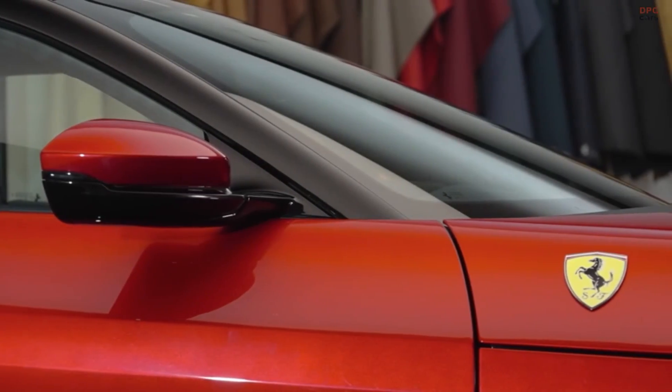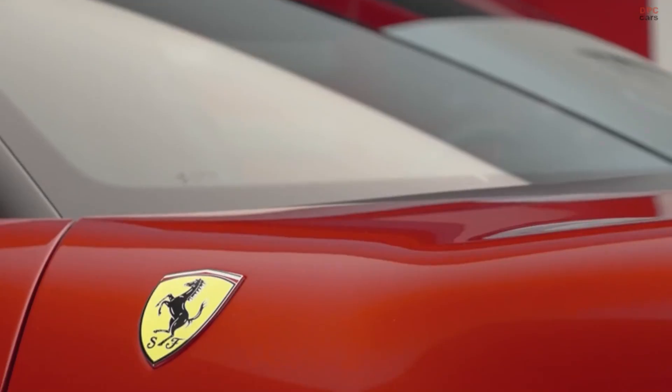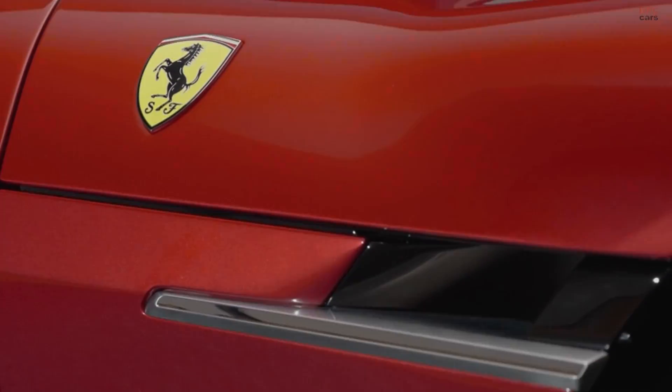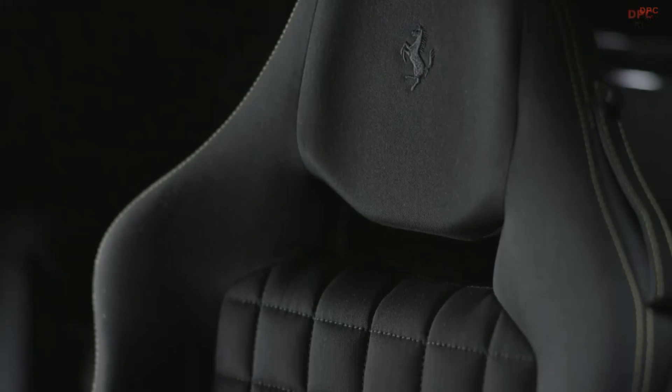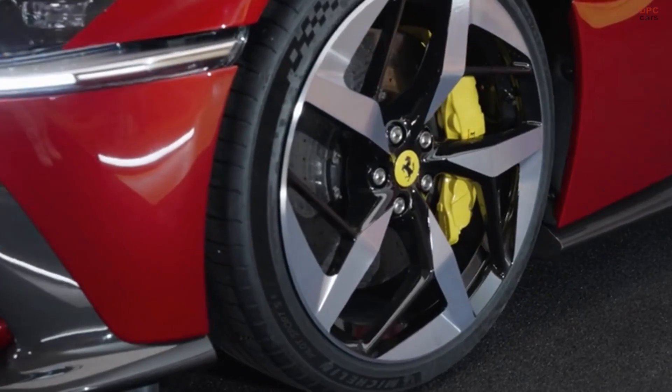These machines are more than cars. They are a testament to Ferrari's enduring dedication to pushing the limits of what a supercar can be. Each model represents a unique approach to blending high performance with luxury, ensuring they remain coveted by enthusiasts and collectors alike.